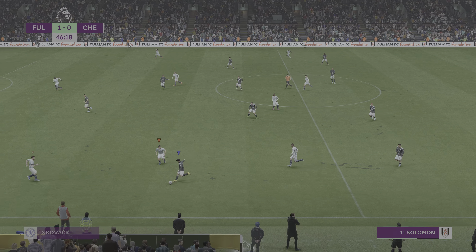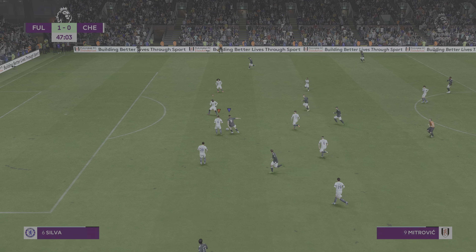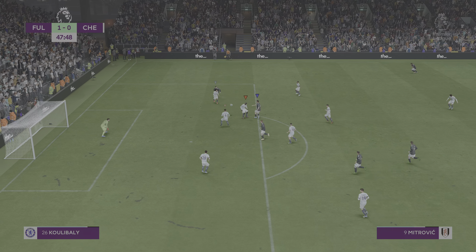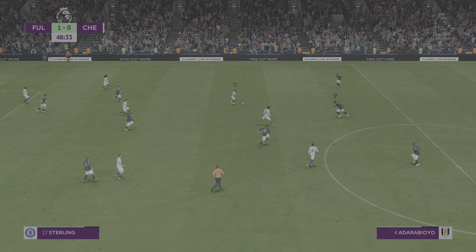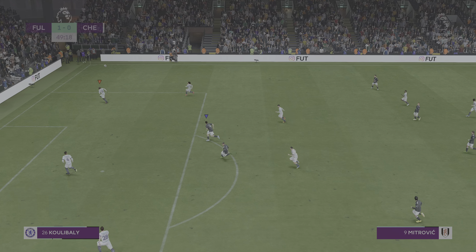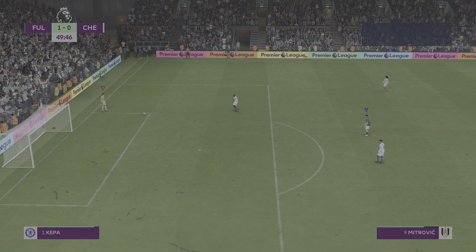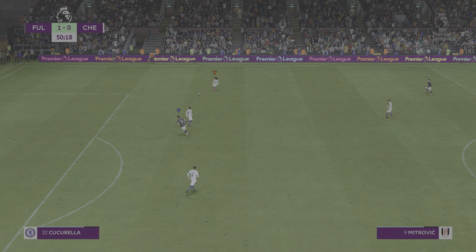Trying to pick out a teammate and a bit short with the clearance. Time for calm on the ball. And with that, the first half comes to it. Underway once more into the second half, and from a Chelsea point of view, it's all about battling back.